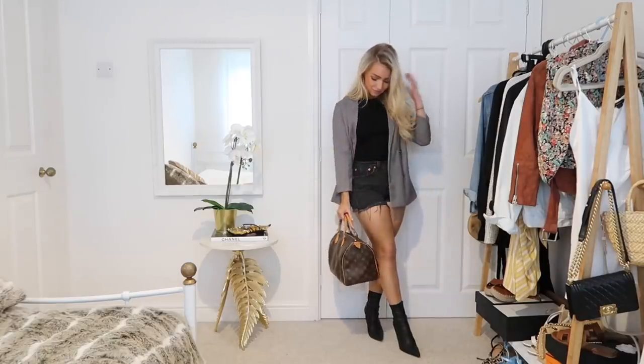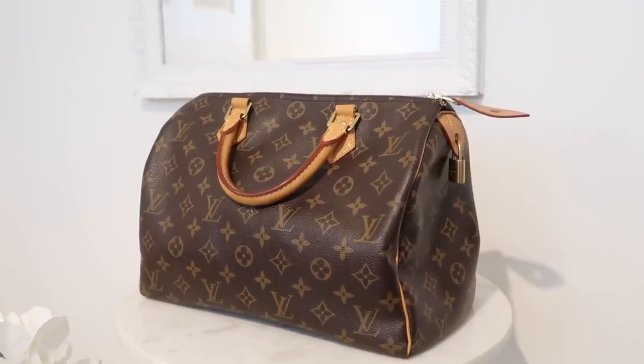The first thing you want to think about is the practicality of the bag you're looking at. I know that sounds really simple and you'll probably think you've already thought of that. The first bag I purchased was the Louis Vuitton Speedy 30, and I still use it now. Really, you want to ask yourself what you're going to be using the bag for — is it going to be for work or for the weekends?